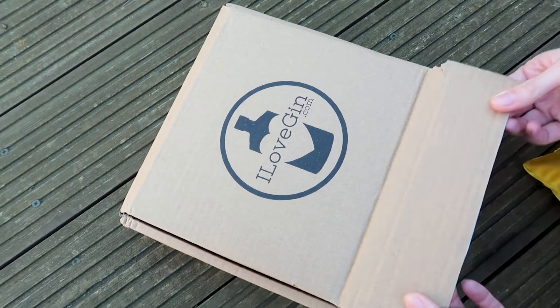Hello, I'm out in my garden. It's autumn now, it's still sunny — unbelievable! So I'm going to be doing an unboxing for October's I Love Gin Box. Let's have a look to see what we've got inside this month.